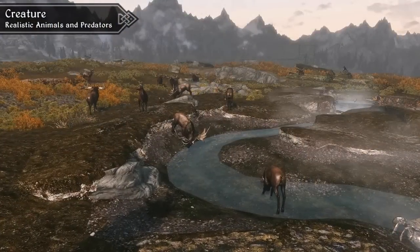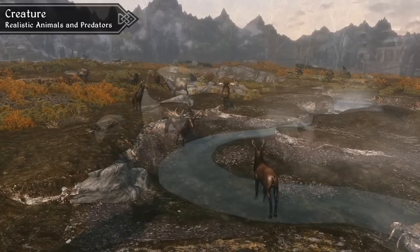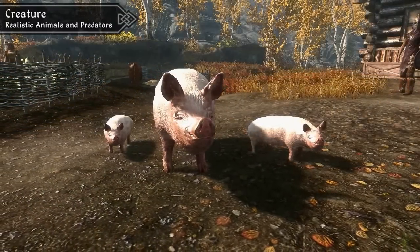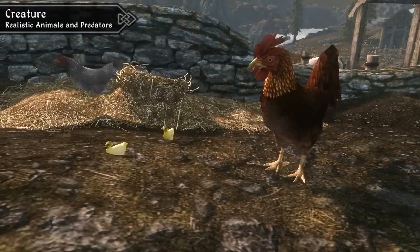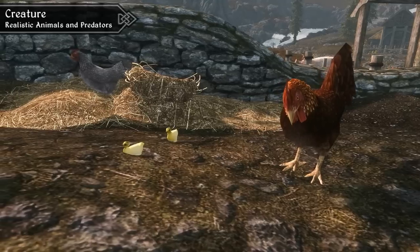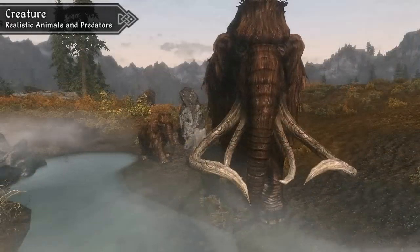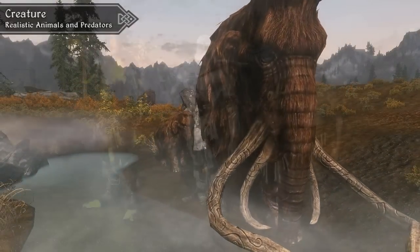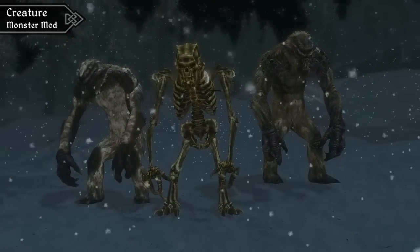Our favourite creature or monster mod might have to be Realistic Animals and Predators. It added a variety of new creatures to the game, like pigs, ducks, rats and more. It also changed animal behaviour, spawn speed and more to make animals behave like they would in real life. With that also comes baby animals for several different creatures, so overall it's a great unique mod. Last year we also saw the rebirth of the very popular Monster Mod, so we also recommend checking that out too.